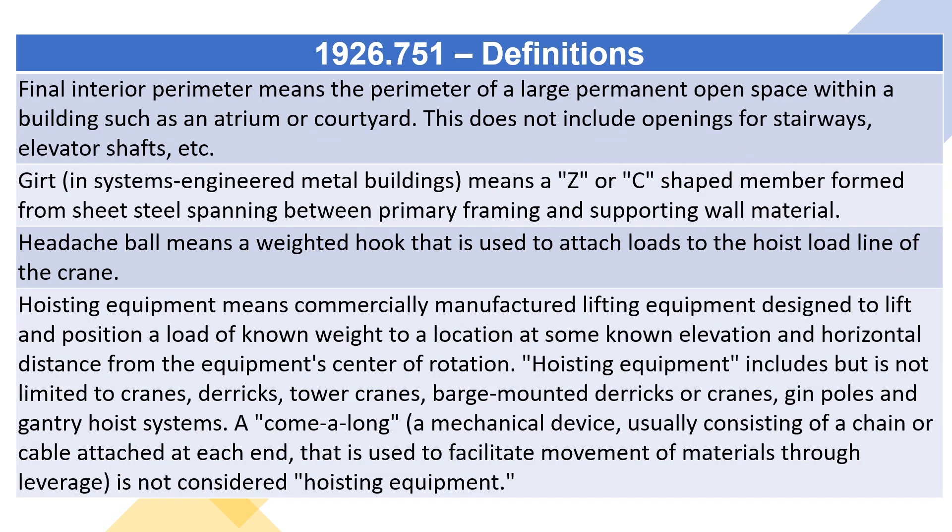Final interior perimeter means the perimeter of a large permanent open space within a building such as an atrium or courtyard. This does not include openings for stairways, elevator shafts, etc.